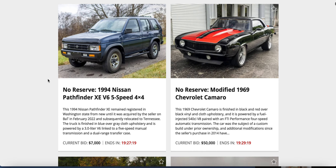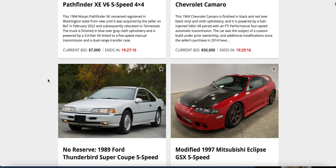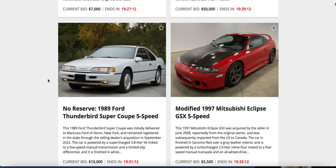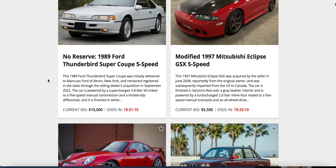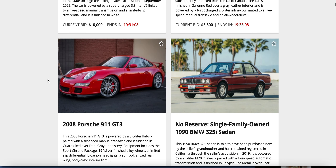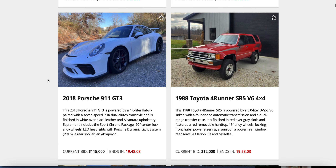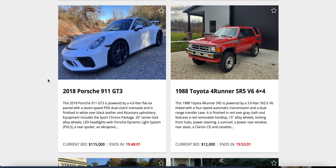A '94 Pathfinder against a '69 Camaro. There's a '50-grand-to-$74,000 Thunderbird '89 — this ain't AutoTrader, man. And a 2008 911 bidding at $325,000. Here's another: a four-runner against a 911 GT3.